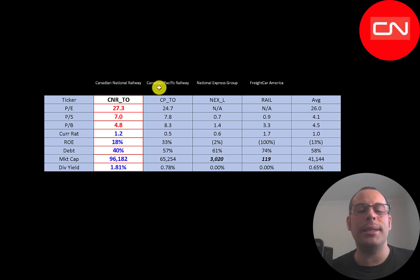The best way to look at ratios is to compare them to companies in the same industry. I've done videos on Canadian Pacific, National Express, and Freight Car America — all in the same industry as CN. Numbers in red mean CN is worse than average; blue means better. CN is worse on all price multiples but close on PE and price-to-book. The two companies with price-to-sales below one have negative earnings, so those low multiples don't mean much. CN's current ratio of 1.2 is solid, ROE of 18% is worse than Canadian Pacific, they have the lowest debt of the four companies, and at a 96 billion dollar market cap are the largest — versus CP at 65 billion. CN pays the highest dividend at 1.8%, while CP is at 0.78%.